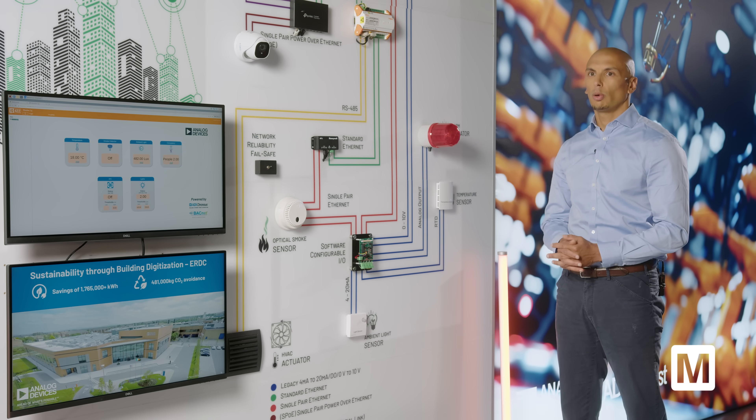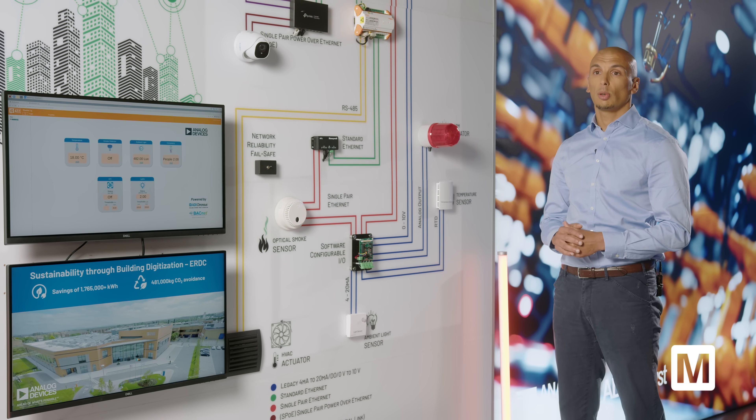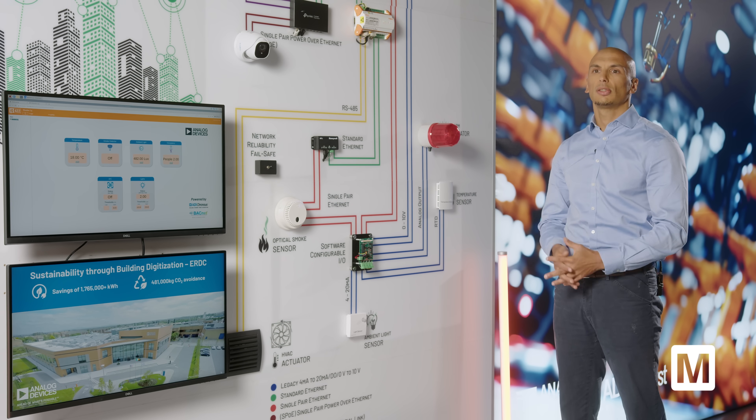Today we're going to look at the communication piece such as 10BASE-T1L, the new industrial Ethernet communication that we've been developing. We've also been looking at legacy technologies such as RS-485 and software I/O that are used to connect sensors to end devices. In a building, basically everything can be connected — every sensor, every actuator, everything found in ventilation and system control.